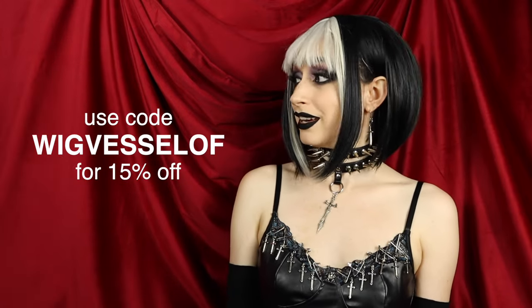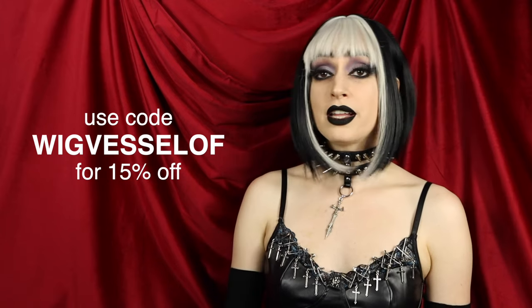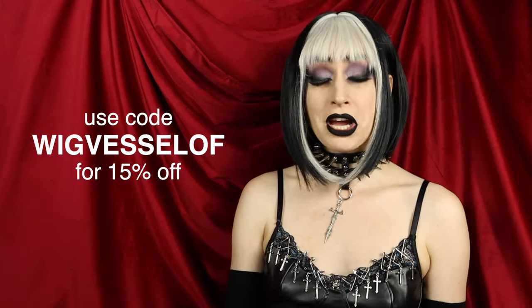This video is sponsored by Shein — they have sent over all these lovely wigs for me to try on for you. As always, we have a coupon code for you, which is 'wigvessel' for 15% off. I will leave that coupon code as well as links to everything I show in this video down below in the description box. The one I am currently wearing is also from Shein. So without further ado, let's dive into some wigs.